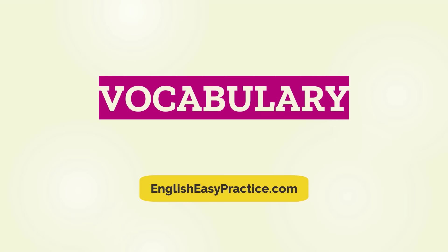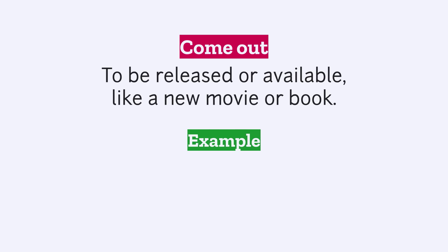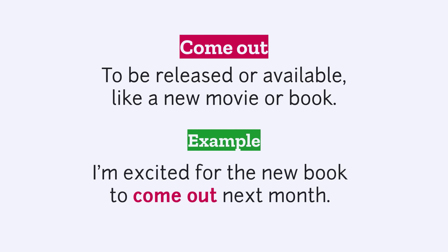Vocabulary. Come out: to be released or available, like a new movie or book. Example: I'm excited for the new book to come out next month.